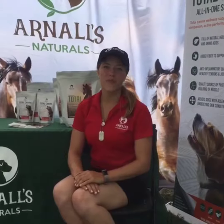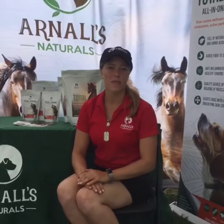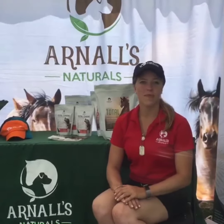Hi, I'm Emily Mudd, and I've been using the Total Supplement from Arnell's Naturals for about three months now with my prelim-level event horse, Quite Nice 11. We have aspirations this year of going to the intermediate level and then next year moving up to the CCI two-star level, and hopefully competing on the Area 5 North American Youth Championships team for a two-star.